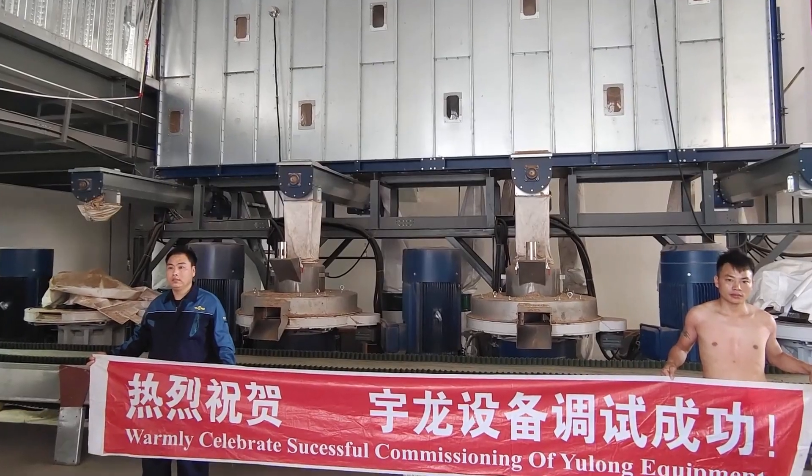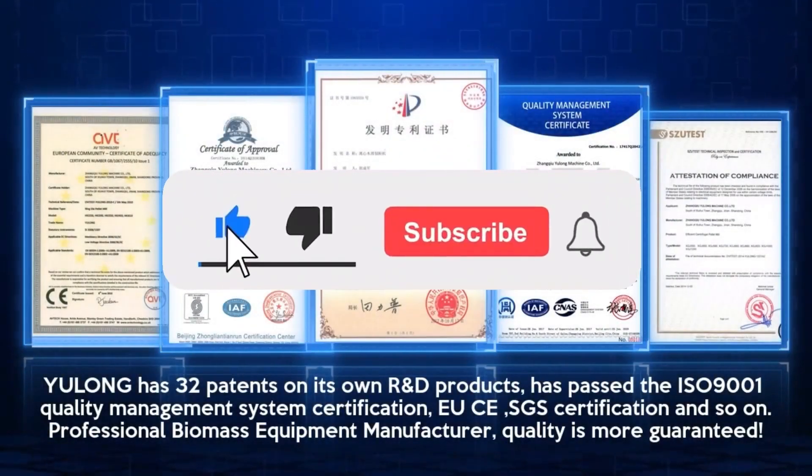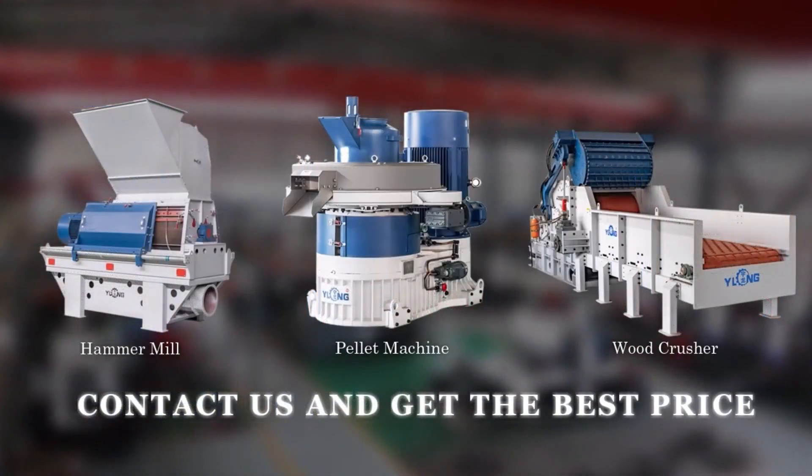Biomass Pellet Machine — choosing Yulong is choosing professional. If you are interested in the biomass pellet industry, don't forget to like and subscribe to our channel, and get in touch with us.